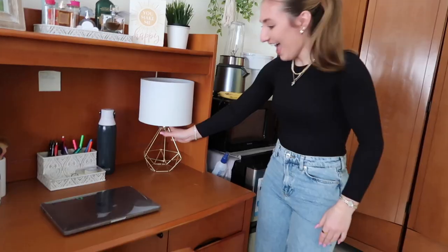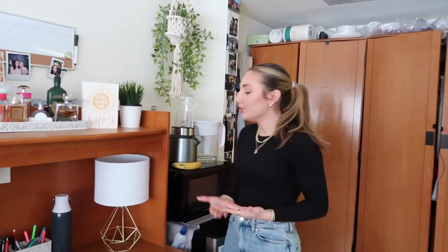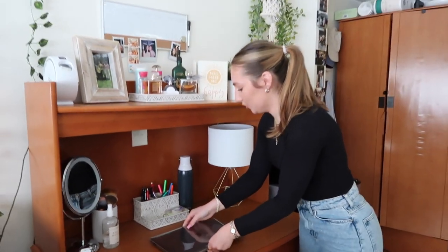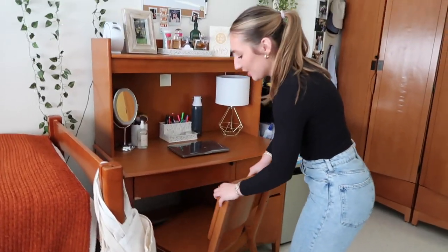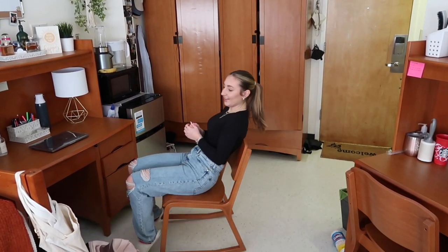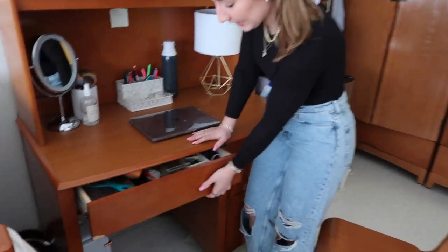I got this lamp from my aunt — she said I could use it in my dorm and it actually matches my room perfectly, so thank you! Then I have my MacBook — she's beautiful. I love her; I edit and do all my schoolwork on her. This is our chair, and actually these chairs rock back an extreme amount — you feel like you're going to fall. Once you sit on them you'll know.